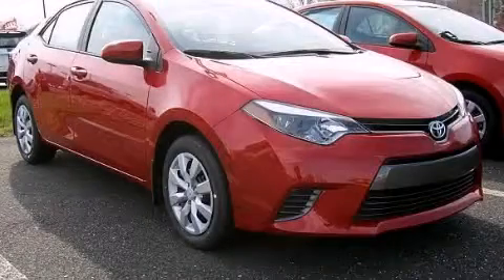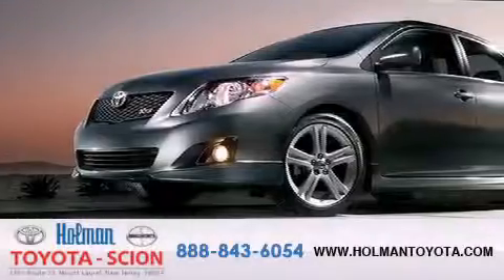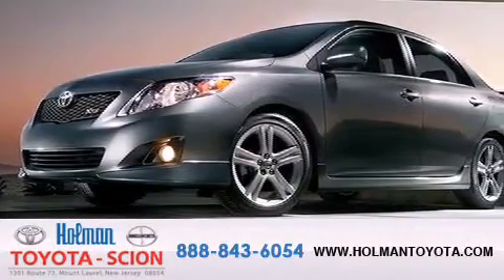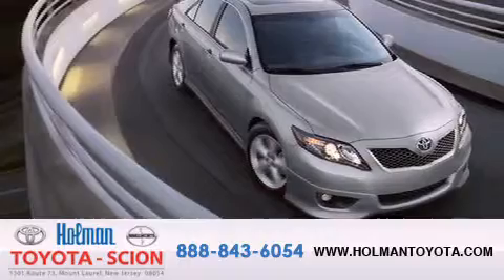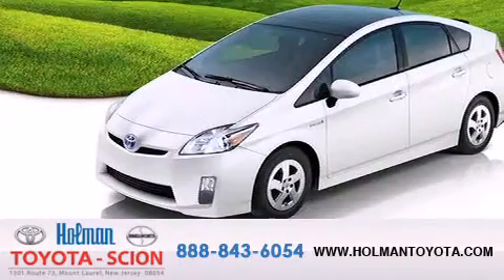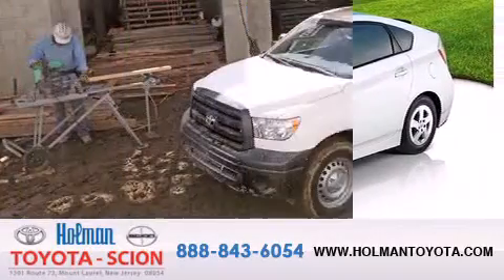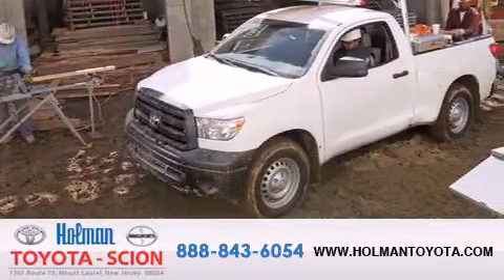Call now to find out how you can own this breathtaking automobile. Holman Toyota Scion is pleased to offer the pre-owned three-day guarantee. Backed by over 87 years of family-owned traditions, we are committed to making your buying and ownership experience all about you, our customer. Come in and find out for yourself today why our name means a great deal.